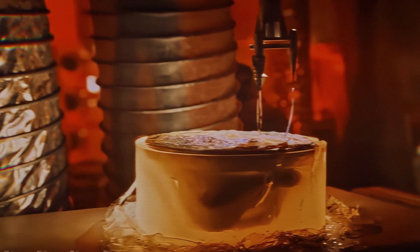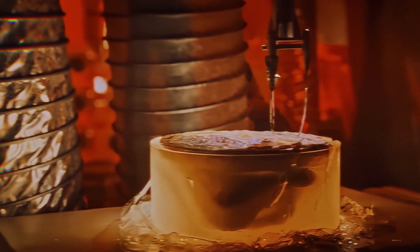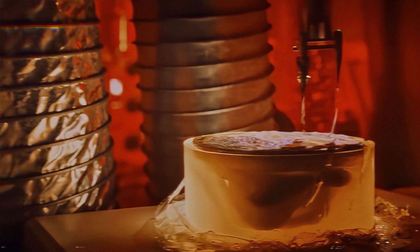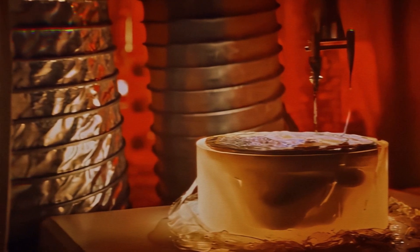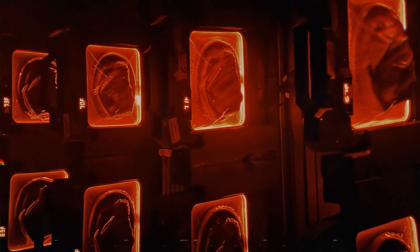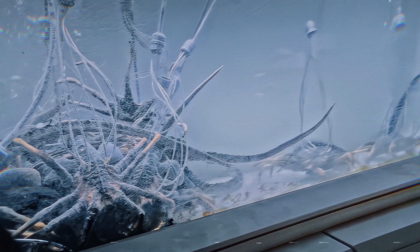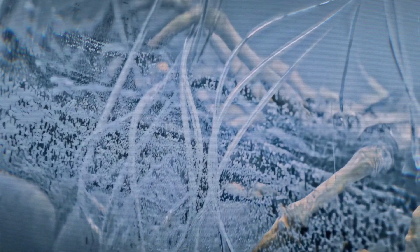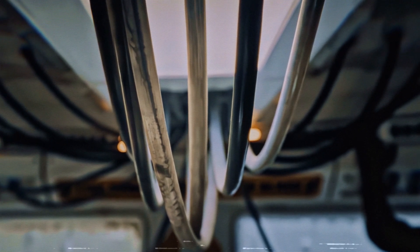As Romulus progresses, it becomes clear that Weyland-Yutani's facehugger bioprinting technology represents a terrifying escalation in their experiments with xenomorphs. The company's willingness to exploit this technology demonstrates their relentless pursuit of control, even at the expense of countless human lives. In the end, the bioprinted facehuggers are more than just parasites — they are the ultimate expression of Weyland-Yutani's cold, calculated ambition to harness the deadliest creatures in the universe for their own gain.